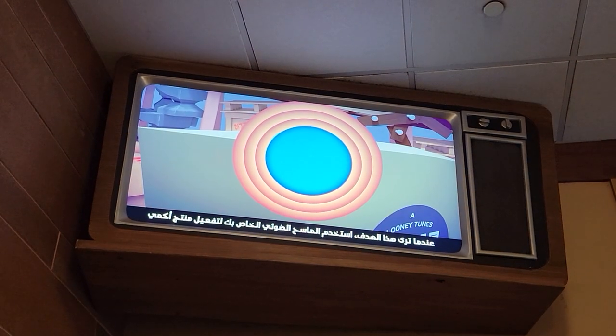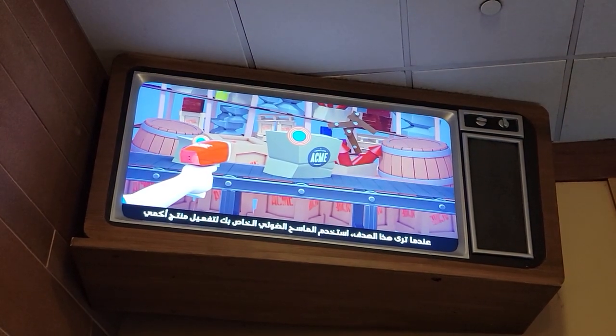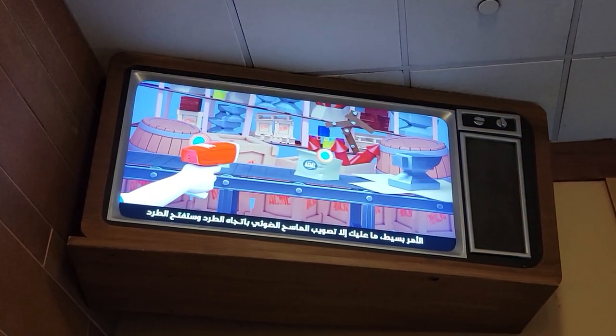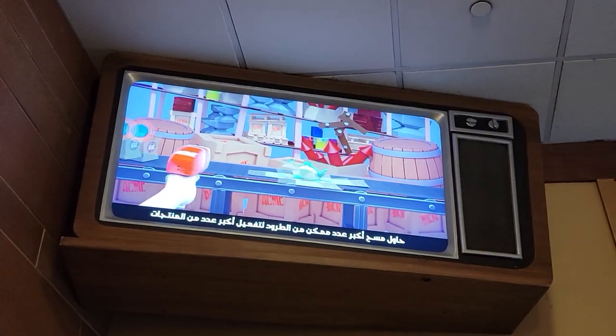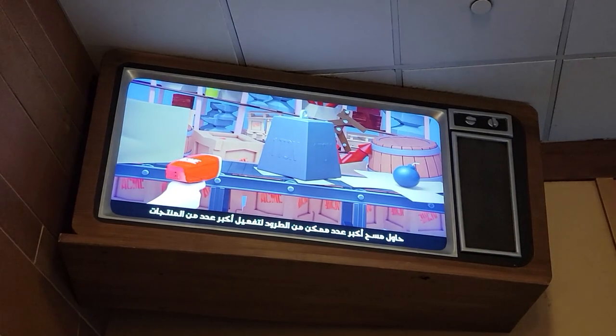Whenever you see this target, use your scanner to activate the Acne product. It's simple — just point and scan and the packages will open. Try to scan as many packages as you can to activate as many products as possible.